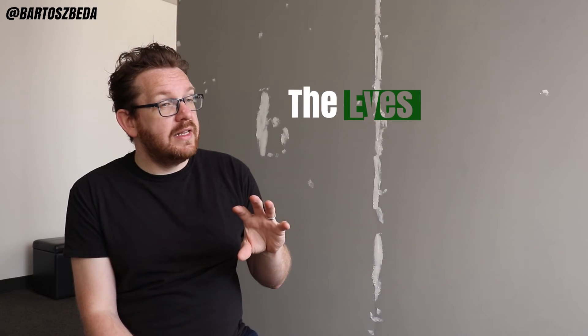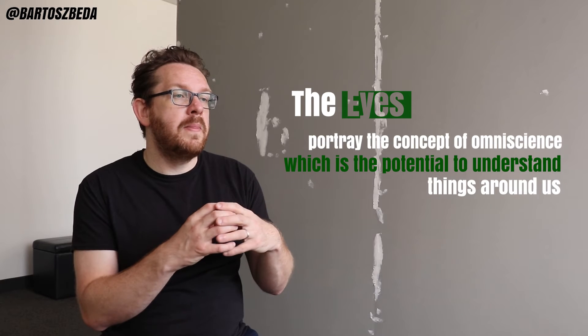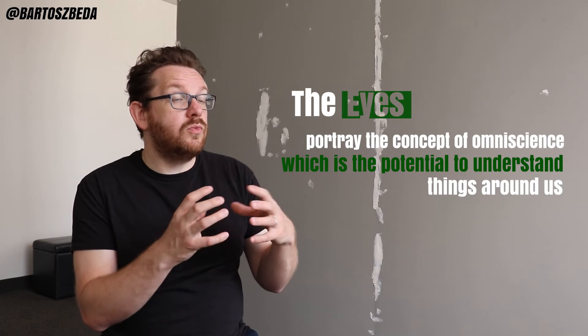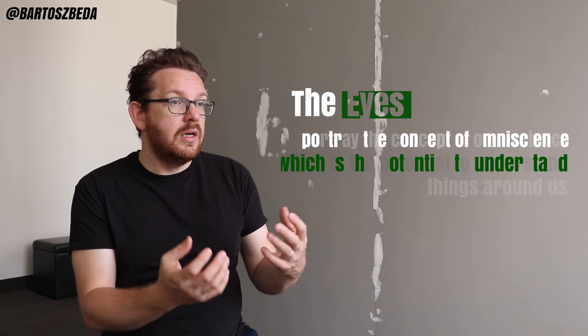The eyes can also portray the concept of omniscience, which is the potential to understand all of the things around us. In monotheistic religions, this is a property exclusive to God. In other religions, omniscience is a characteristic that any person can ultimately achieve.